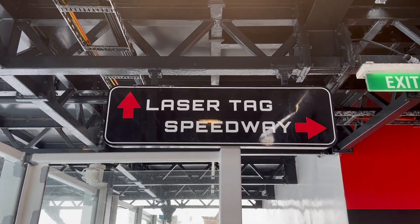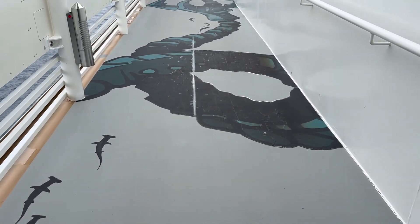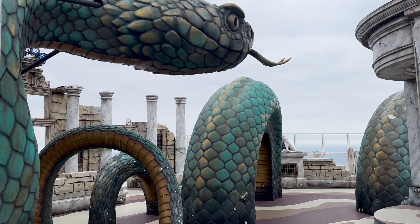Next up is the laser tag arena, also on this deck. The theme starts before you even get there. It doesn't look like anyone is playing right now, but this is a really cool area built around this gigantic snake.